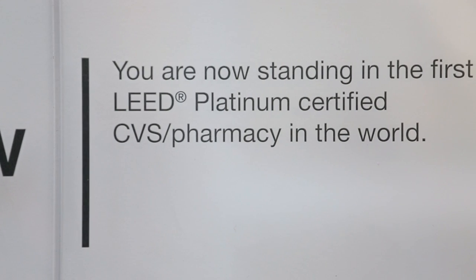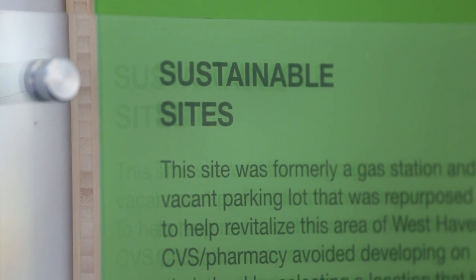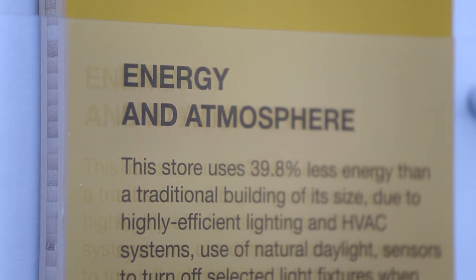A key to this strategy is our responsibility to be good environmental stewards. To be successful, a company our size really must focus and operate in a sustainable manner and manage our environmental impacts. Our efforts to pursue green building practices are at the cornerstone of this work and we are continually testing innovations that reduce costs and further green our store infrastructure.